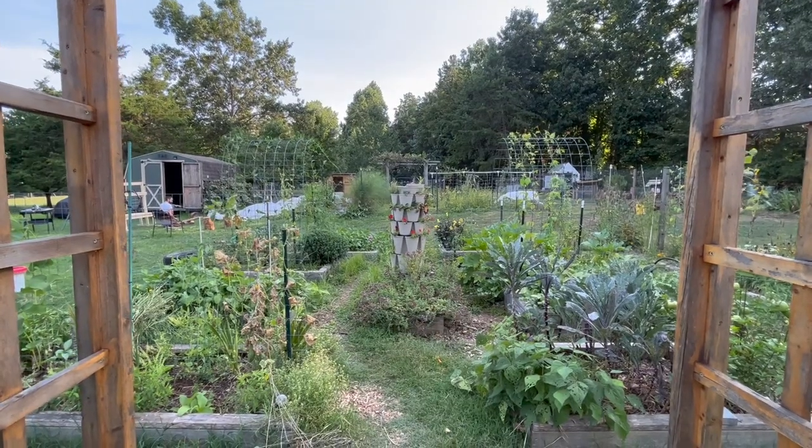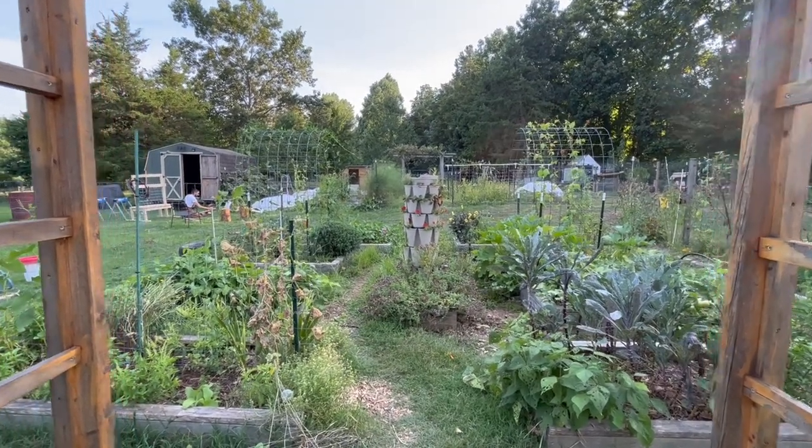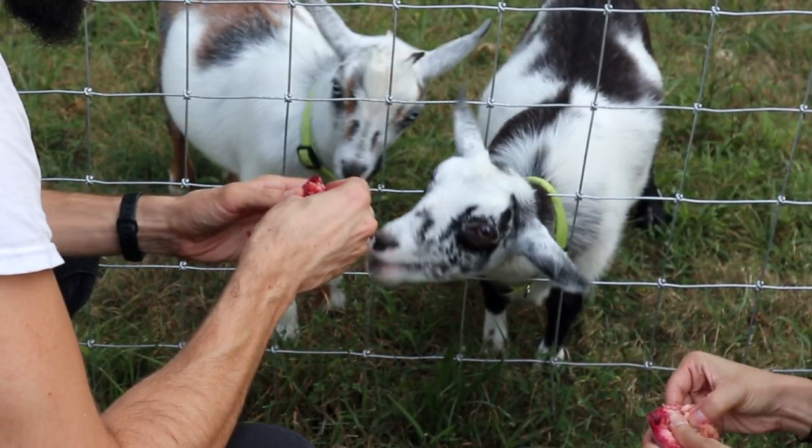On these two acres we have a vegetable garden where we try and grow a lot of our own food, and we also have 10 chickens and two Nigerian dwarf goat kids.